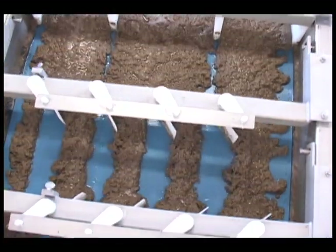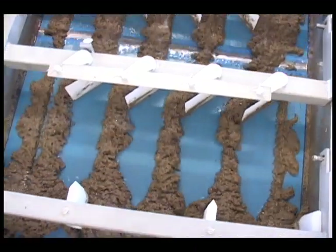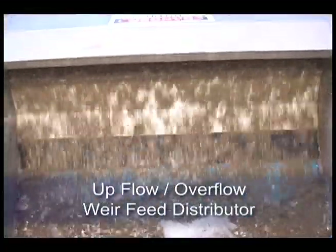Uniform slurry distribution is critical to long belt life and uniform pressure application to the cake in the pressure zone. As you can see, the upflow-overflow weir design provides very uniform distribution.